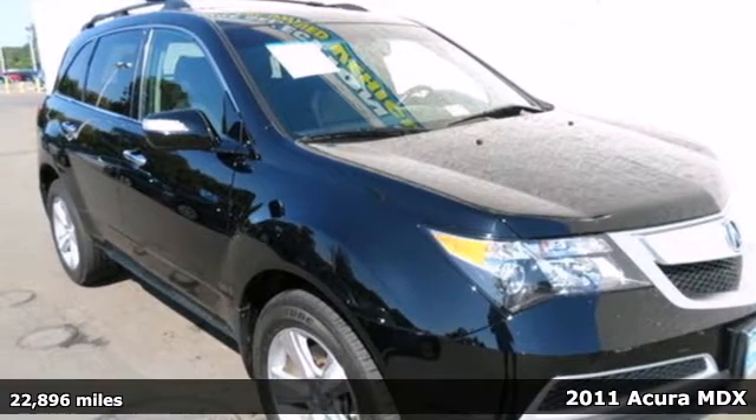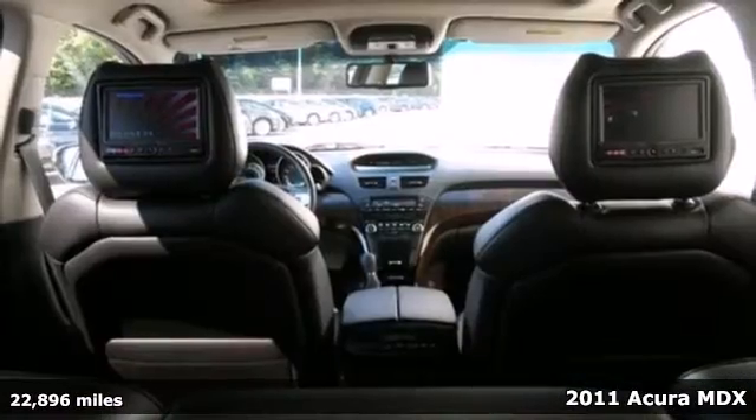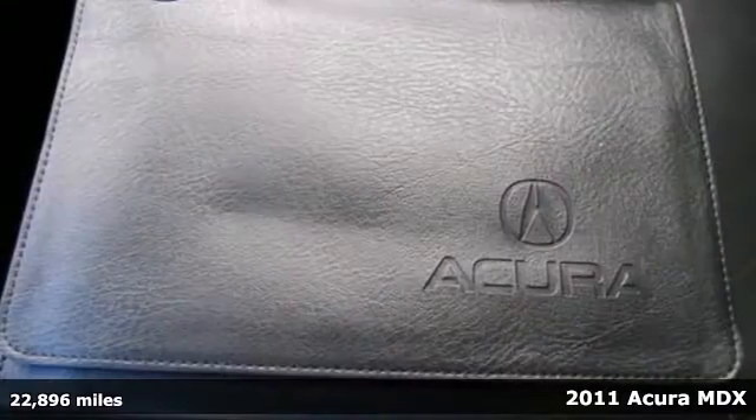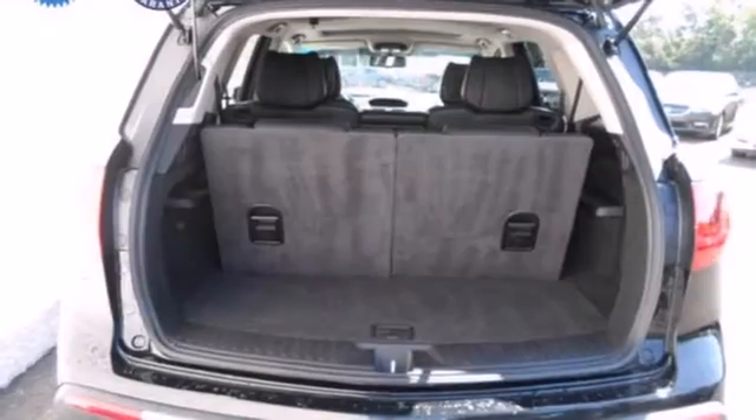It's a 2011 Acura MDX. This gorgeous crossover offers unsurpassed comfort and convenience, with standard features including premium leather seats, Bluetooth wireless, and multi-zone climate control.